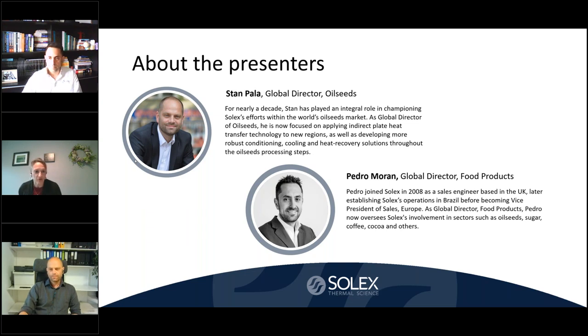Hello everyone. I am Janet Brown, Director of Membership for AOCS. Thank you so much for joining us today for Webinar Wednesday. All attendees are muted. Should you need assistance or have a question, please use the chat box on the right-hand side. Today we're going to hear from an AOCS Gold corporate member, Solex Thermal Science, a global leader in bulk solids heat transfer technology regarding their innovative oilseed conditioning solution.